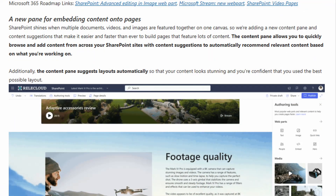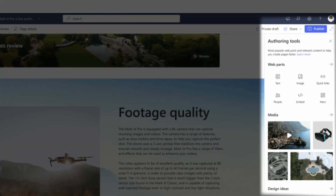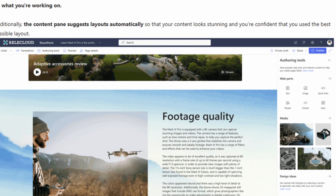And to support this new interface that Copilot's going to be sitting in, the edit layout for SharePoint pages is changing as well, moving all of your authoring tools off to the side so that you can quickly get to what you need. I think it's a much-needed improvement over the old editing layout.